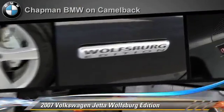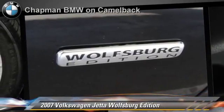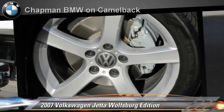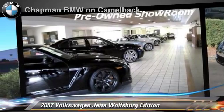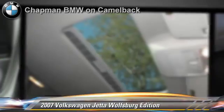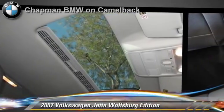Safety features include side airbags, traction control, and ABS. Comfort and convenience features include cruise control, a CD player, and heated power mirrors. Give us a call to schedule your test drive today.